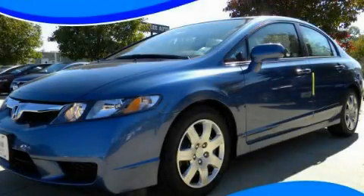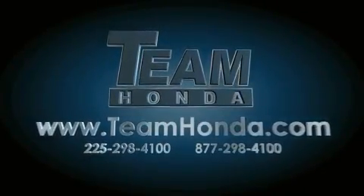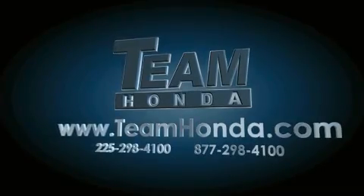Contact us today and schedule your opportunity to see this vehicle in person. Our inventory is always available to you on our website at TeamHonda.com.